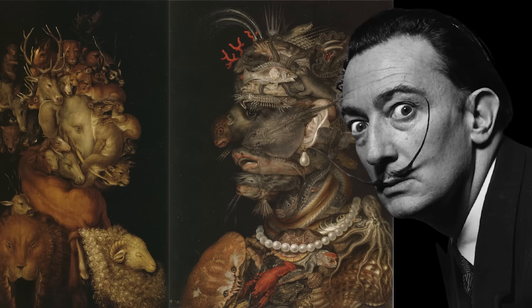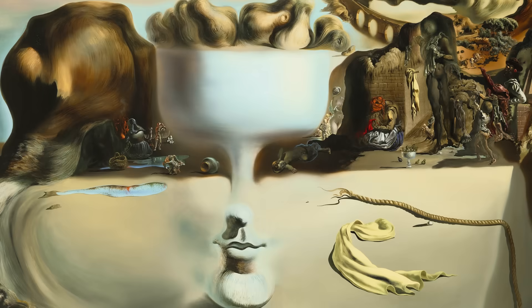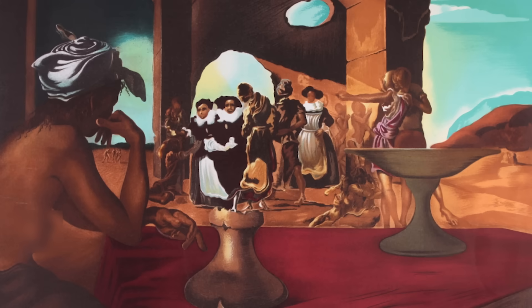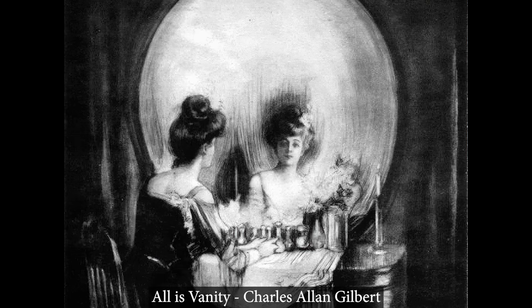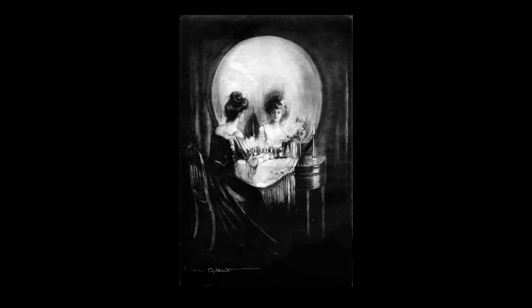Salvador Dali used this technique as well, in paintings like Apparition of Face and Fruit Dish on a Beach — in the very center of the piece, a human face is clearly visible in the wine glass. And there's another Dali painting where you might notice a bust of Voltaire made up of the people in the scene. This painting, called All is Vanity from 1892, depicts a woman looking at herself in the mirror. When you step back, the white of the image forms the shape of a skull.